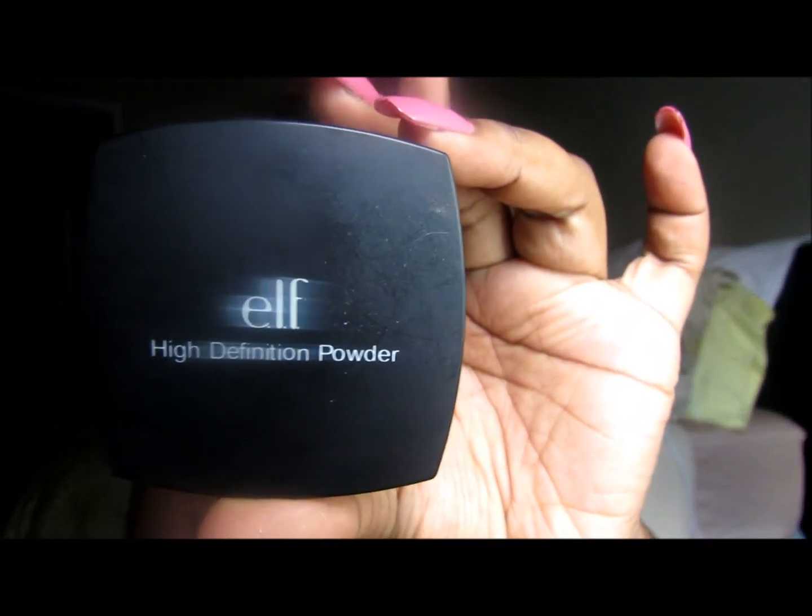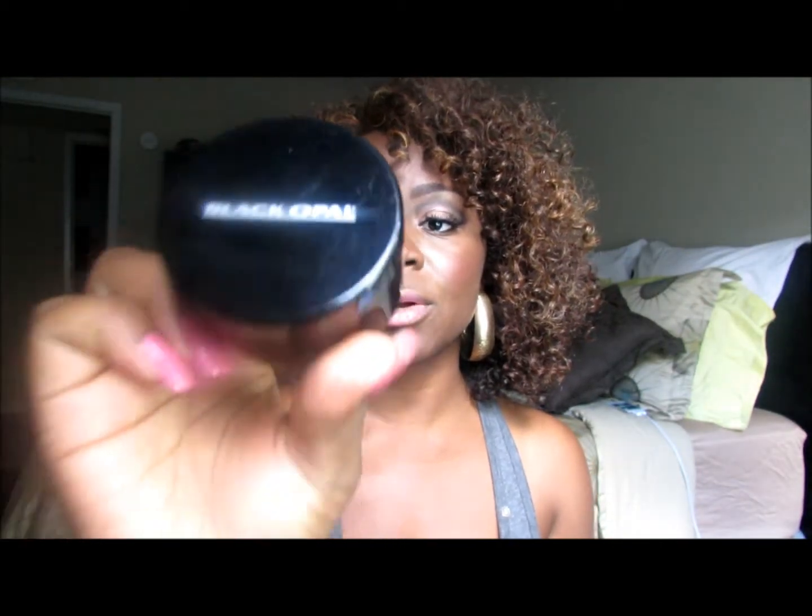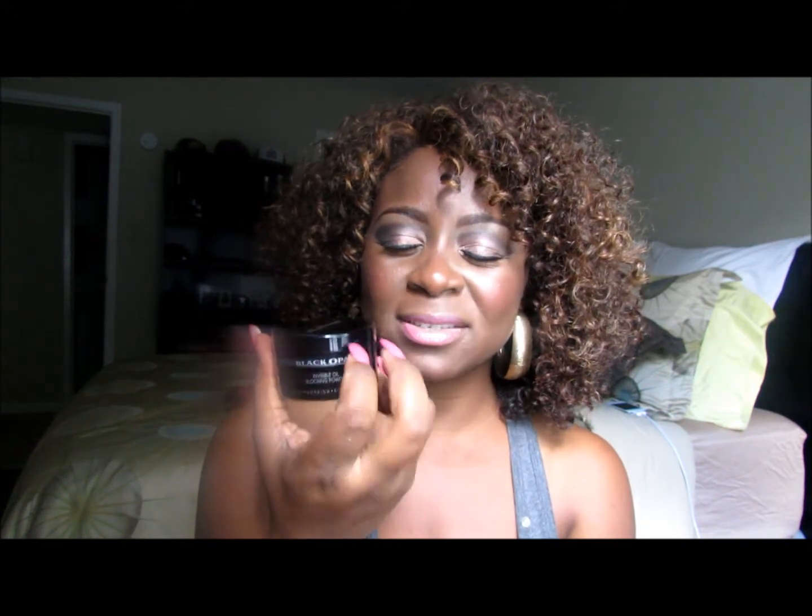I purchased two translucent powders to test which one was best for my skin. The first is the ELF translucent powder and the second is the Black O'Pearl translucent powder. I love both equally. The only difference is the Black O'Pearl is a little messier because of the net on top. The good thing about it is it does match most African-American complexions — it has a nice brown hint that blends into your skin. The ELF is a high definition powder that goes on white but also blends into your color after a few seconds.